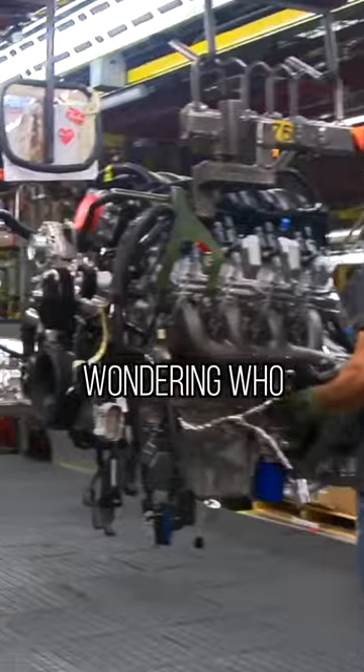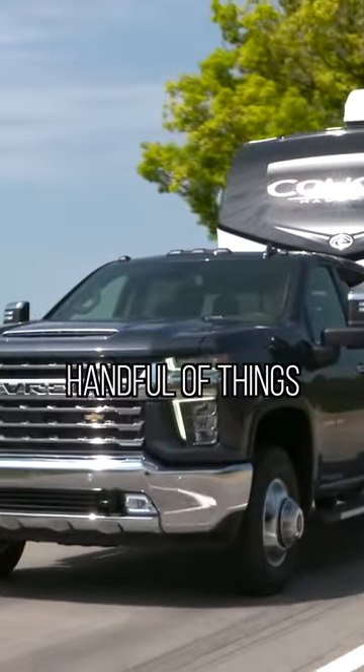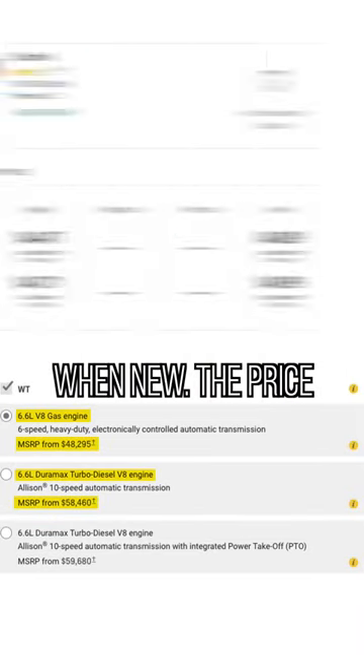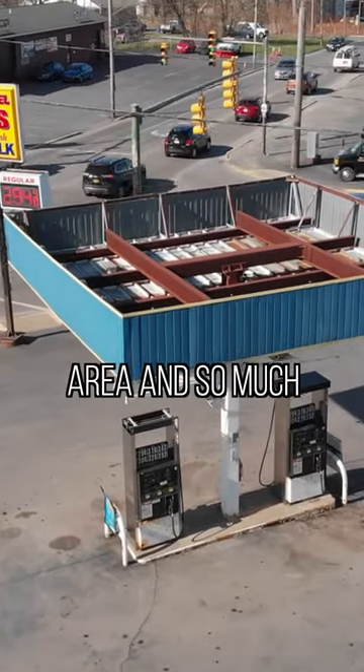And I know you might be wondering who wouldn't want to opt for the diesel engine if they intend to tow. And while I agree with you, there are a handful of things that make a gas truck a more attractive option for very specific buyers, including the price of the truck when new, the price of 87 octane compared to diesel, availability of diesel fuel in their area, and so much more.